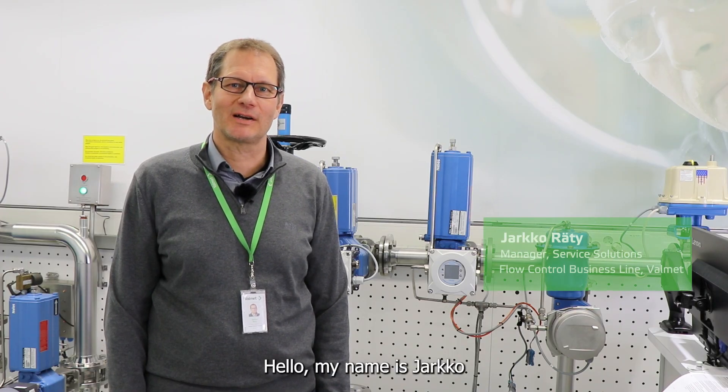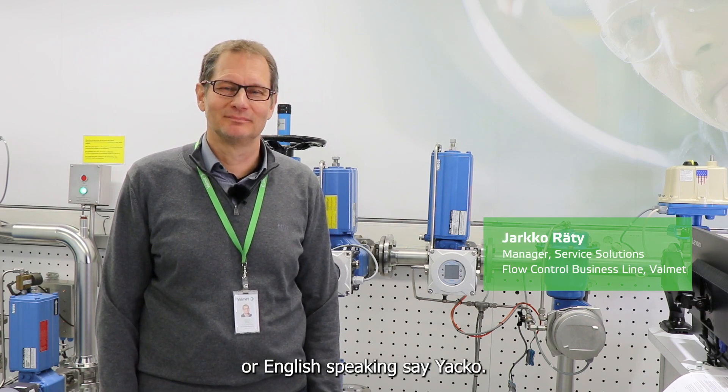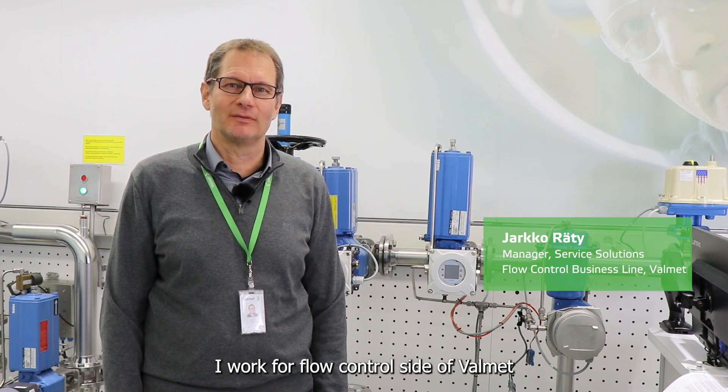Hello, my name is Jarkko — or as English speakers say, Jarkko. I work for the flow control side of Valmet.